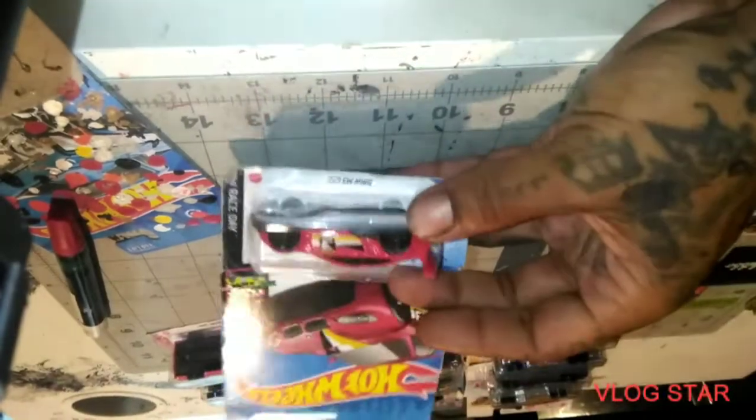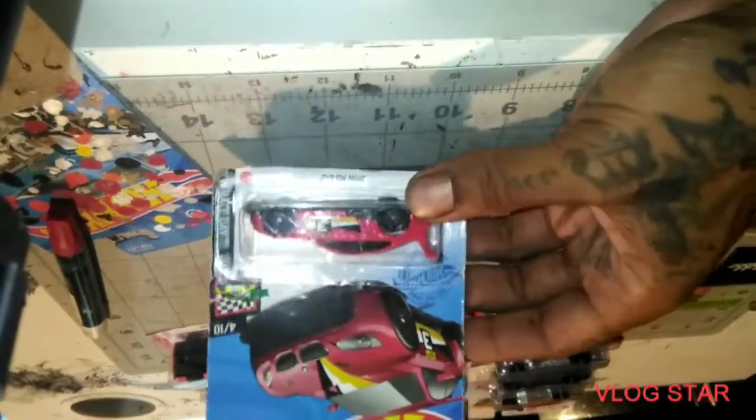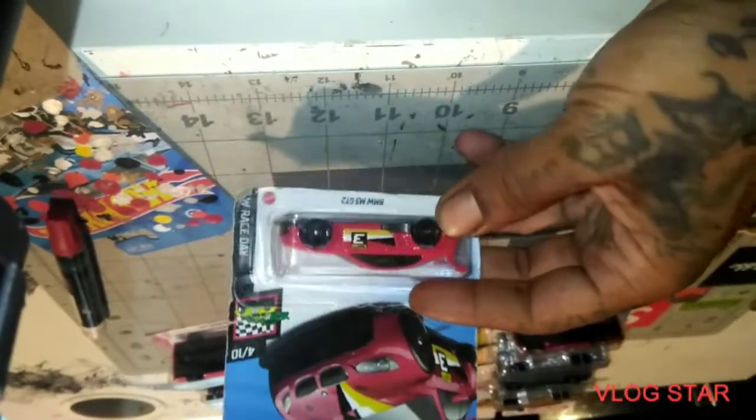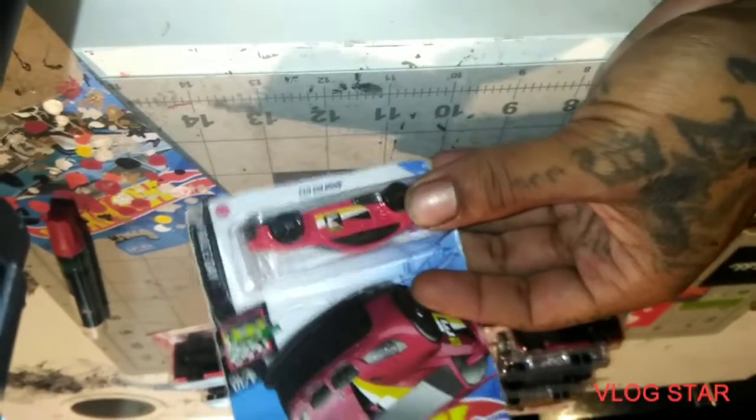We got this — I said Bentley but I meant BMW — the BMW M3 GT2. This is dope. Yeah, I like this. This is a red one.